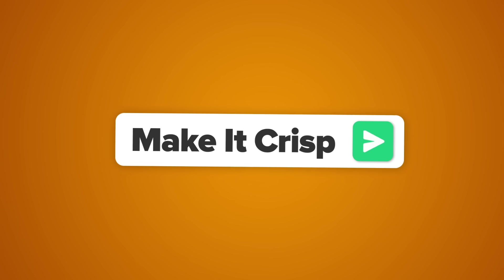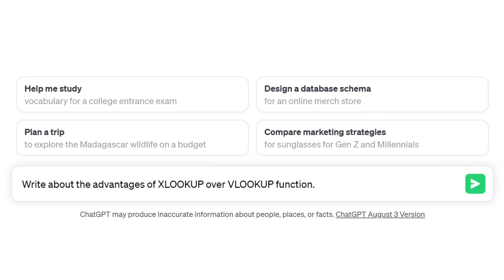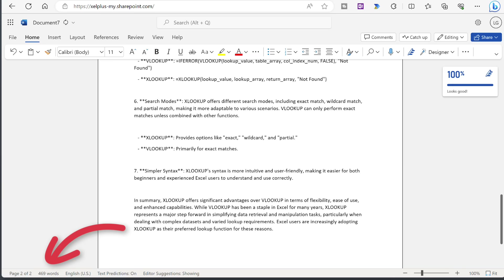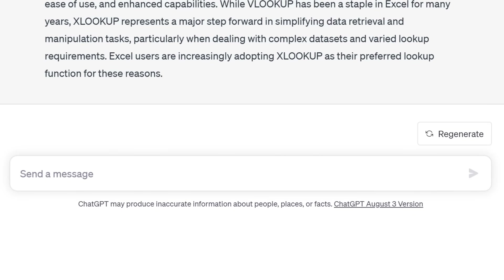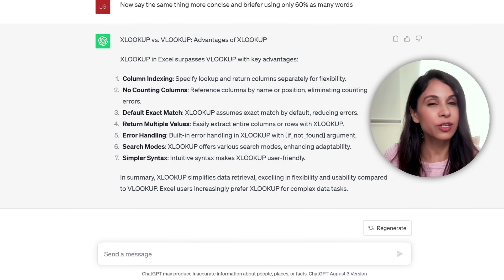Often when you ask ChatGPT to write something, the reply can be rather long. One way to avoid this is to tell it from the beginning to stick to a specific word count. If you want this in every single reply, you can add it to your custom settings; if not, add it to your prompt. For example, we want to know the advantages of using XLOOKUP over VLOOKUP in Excel — I'll add that the maximum length should be 500 words. I'll copy the result, open a blank Word document at word.new, and paste in the text — we can see 469 words. Alternatively, you can tell it: say the same thing more concise and briefer using only 60% as many words. You could try cutting it down step by step until you get the crispness you like.